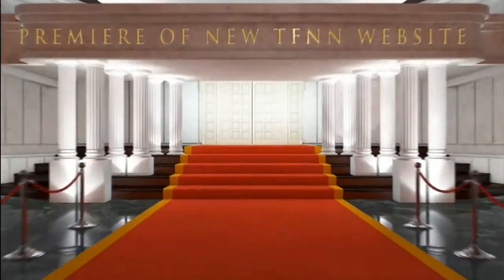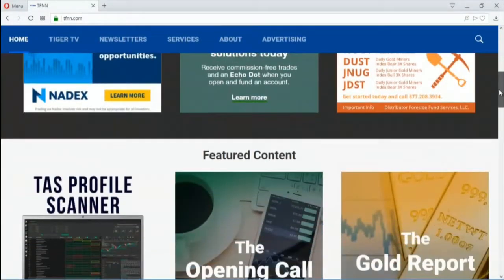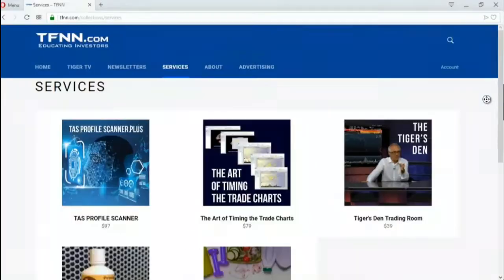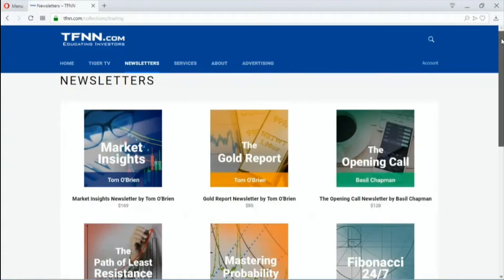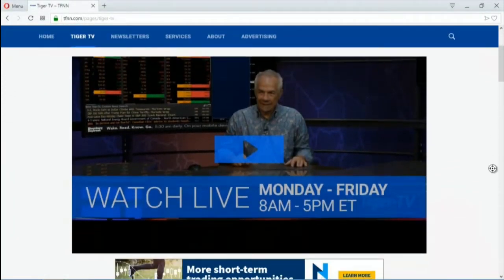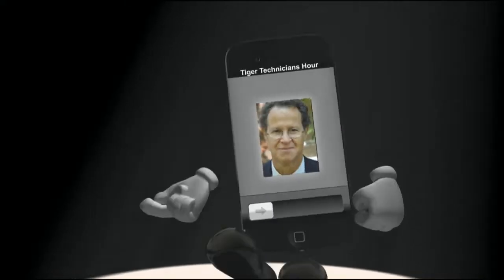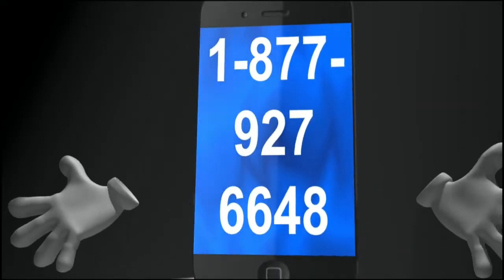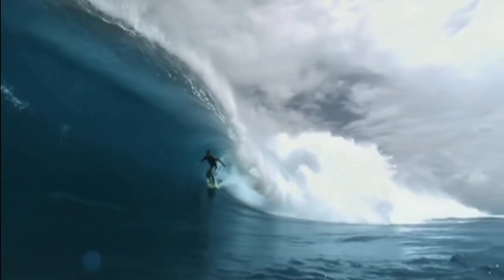TFNN has launched a brand new website. You can still visit at the same tfnn.com URL, but you'll see a new and improved homepage with much simpler navigation, whether you're watching Tiger TV live in high definition or just accessing your newsletter subscriptions. We even have new pricing with six-month and yearly options. So we're looking at the Dow up 21, S&P up 15 — obviously that huge discrepancy between the three Dow stocks that have been so weak and the rest, which have been quite strong.